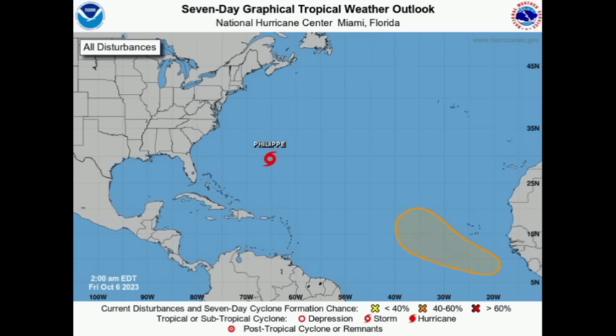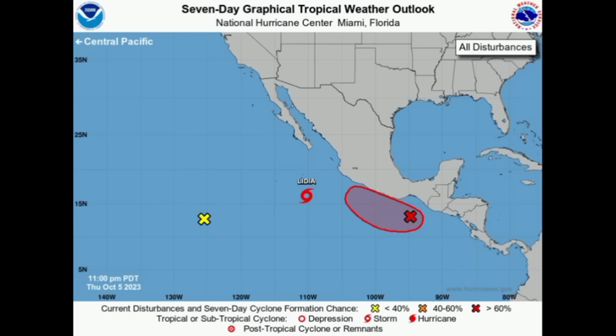Hey everyone, it's Danny and welcome to this update this morning. I hope you're doing great. We'll be taking a look at what is going on across the North Atlantic as well as the Eastern Pacific. There are two systems over in the Eastern Pacific that we want to pay attention to: Tropical Storm Lydia as well as Invest 99E.